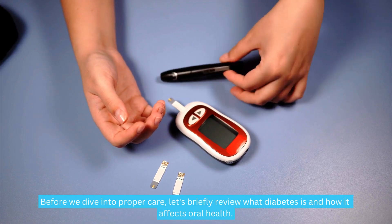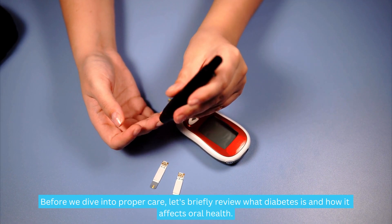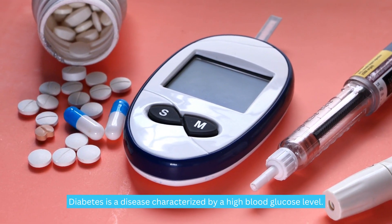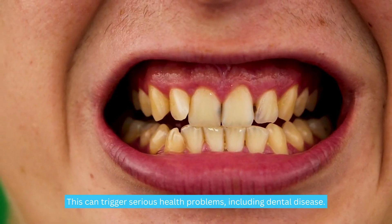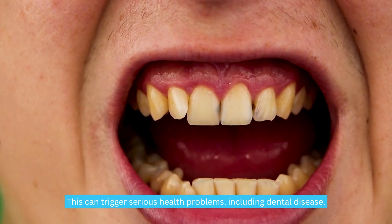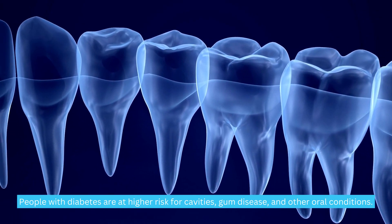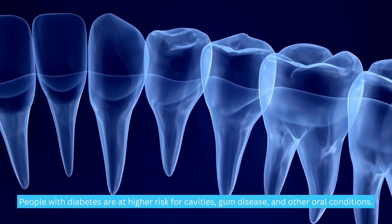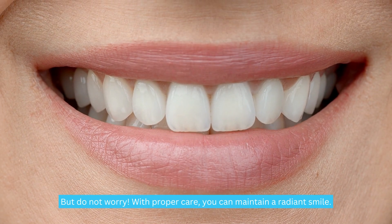Before we dive into proper care, let's briefly review what diabetes is and how it affects oral health. Diabetes is a disease characterized by a high blood glucose level. This can trigger serious health problems, including dental disease. People with diabetes are at higher risk for cavities, gum disease, and other oral conditions. But do not worry — with proper care, you can maintain a radiant smile.